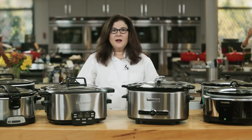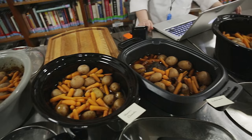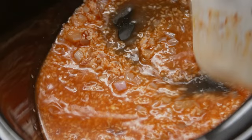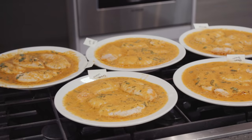We tested our lineup on the most classic task of a slow cooker: turning tough meat tender. We made batches of pot roast with vegetables. But people use slow cookers for much more than just braises and stews these days, so we decided to throw in a few other challenges, choosing recipes with a range of cooking times that use both low and high temperature settings.